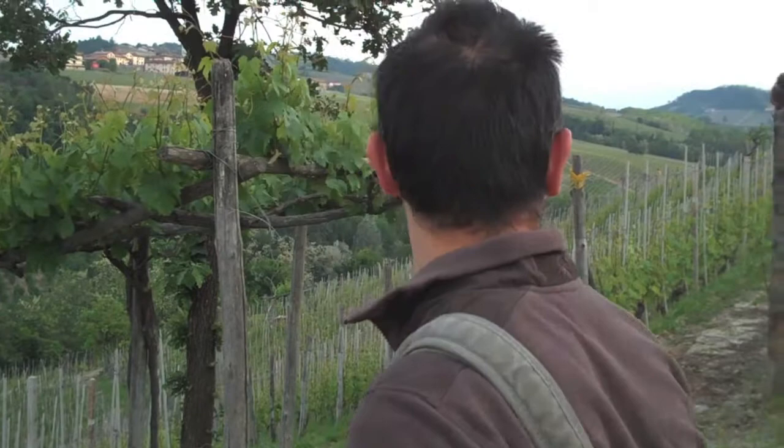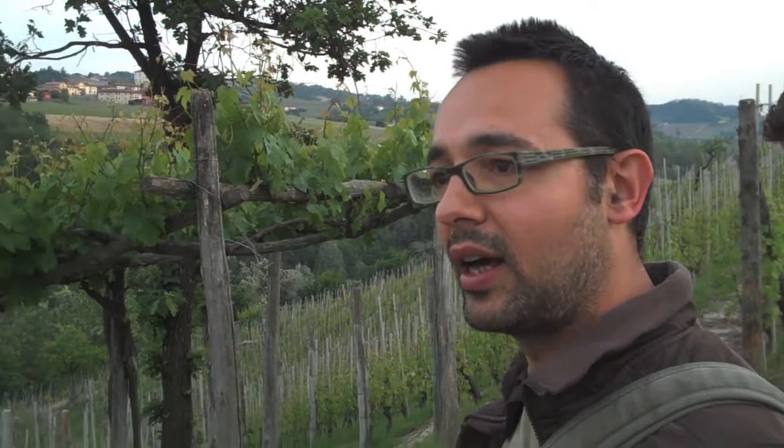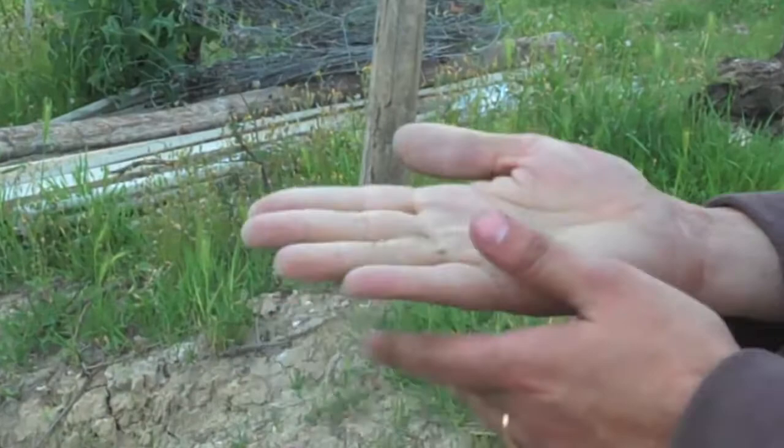The Rocche soil is partially sandy — it's very light soil. You have clay and limestone, which is typical from the Barolo area, but here we also have a small percentage of sand that helps give elegance to the wines. You find the typical soil but also this very light, partially sandy quality.